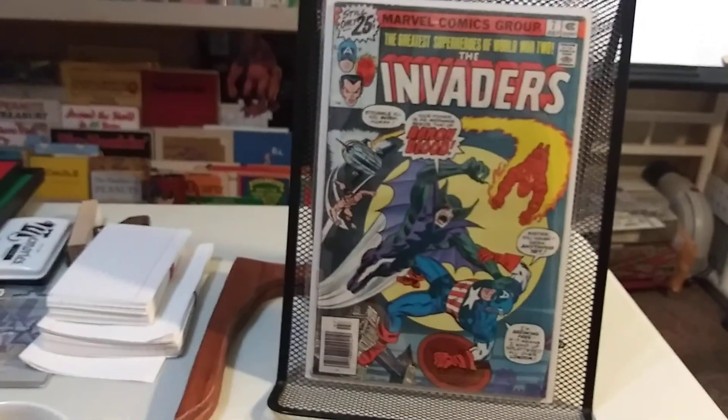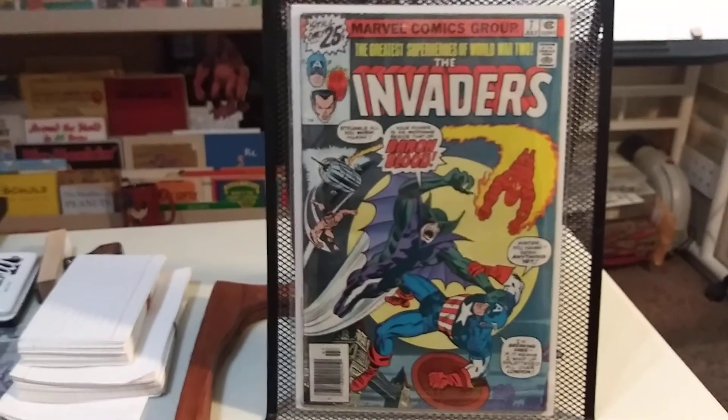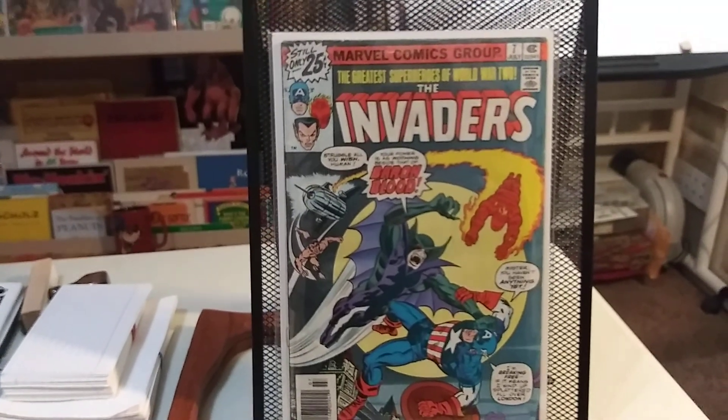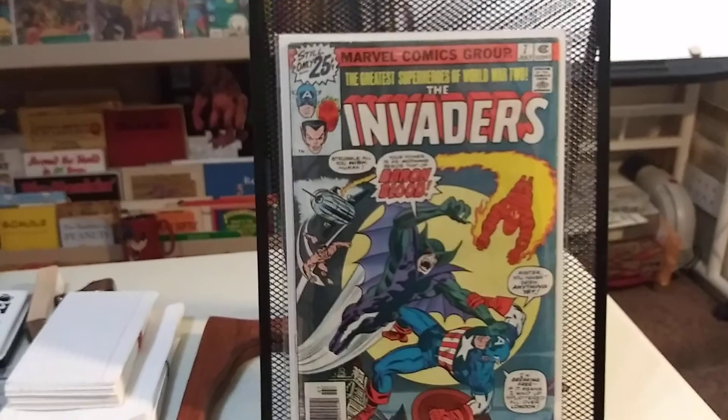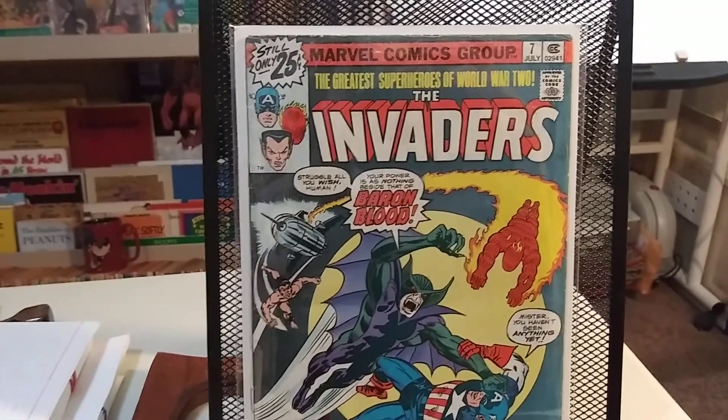The last one is what I needed to help complete my Invaders run — this is number seven. I think this is like the first appearance of Baron Blood, Spitfire, and Union Jack, so this was a little bit pricier than some of the other ones that came after number one.